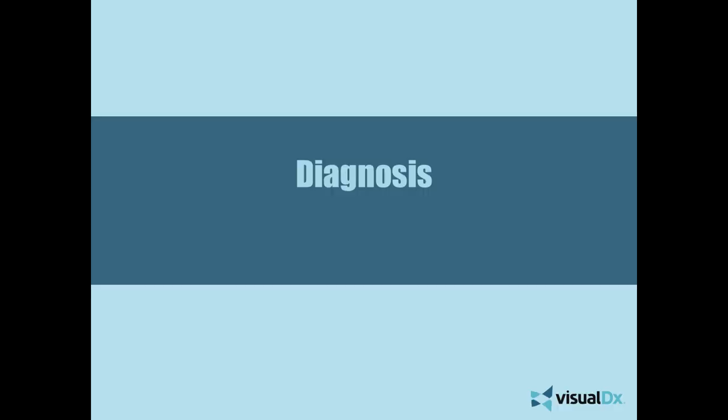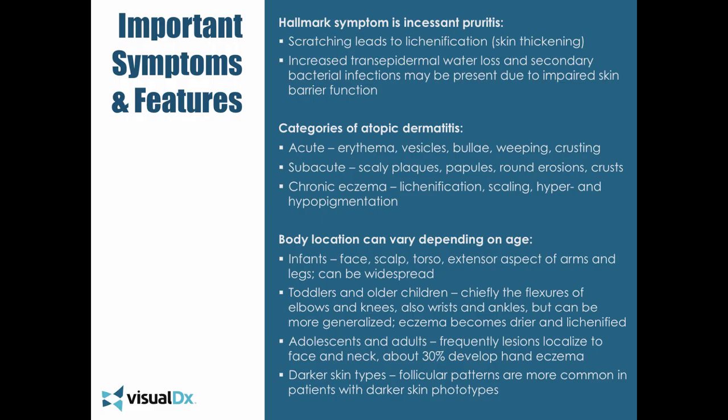So, what's the diagnosis for our case? We can seal the deal on atopic dermatitis. The patient had periorbital pallor, seasonal allergies in the review of systems — giving us a clue that he's atopic — and the asthma as well. His skin findings and distribution were classic for atopic dermatitis.